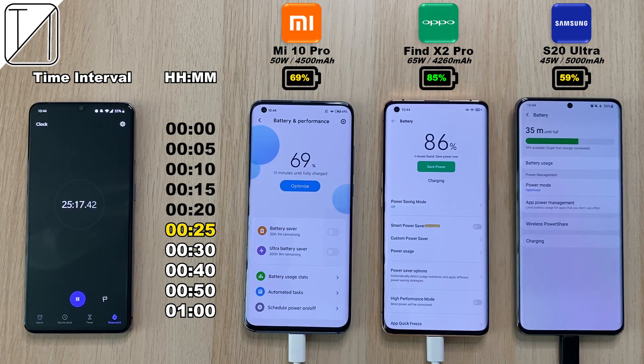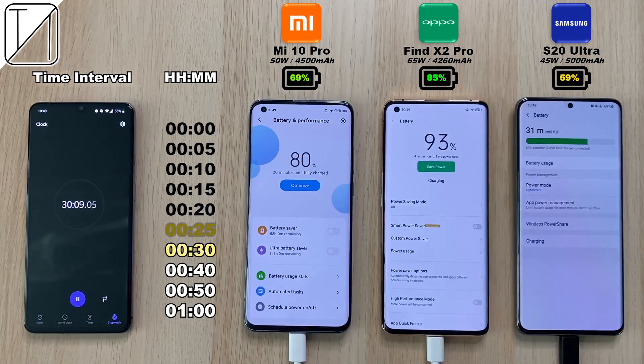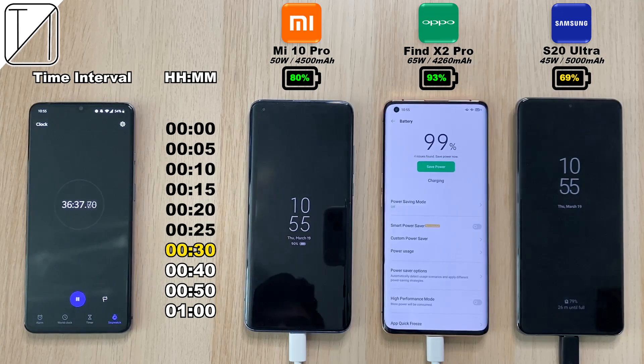After 25 minutes: 85% on the Find X2 Pro as opposed to 69% on the Xiaomi — that is 16% faster. But remember the Find X2 Pro has a slightly smaller battery, 240 mAh smaller than the Xiaomi, and it also has 15 watt quicker charging capabilities. The Samsung has the smallest wattage but the biggest battery.